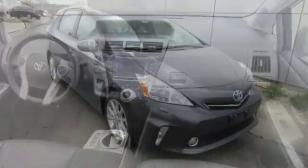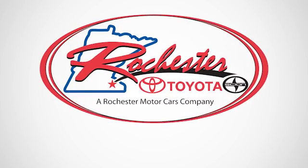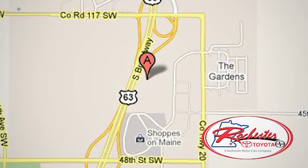Test drive this Prius V and start saving money today. Experience the difference at Rochester Toyota Scion. We're conveniently located between 40th Street and 48th Street, Southeast on Highway 63 South in Rochester, Minnesota.